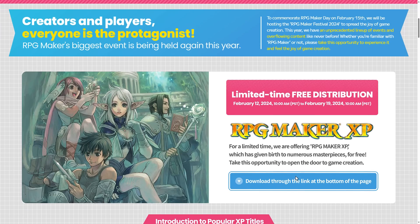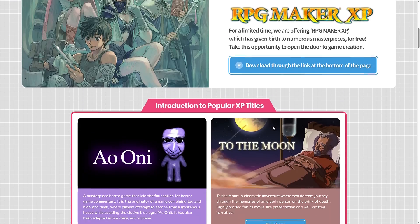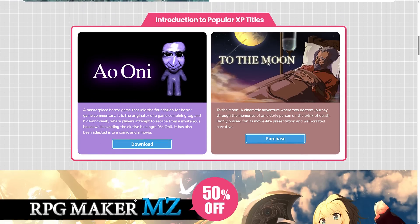The funny thing is they have this download through the link at the bottom of the page — I'll show you that in just a sec, because it's actually kind of funny. This is free from February 12th through the 19th. It's actually used to create the title To The Moon, so if you want an idea of the type of games that RPG Maker XP has created, To The Moon is one such example.